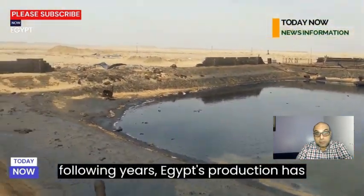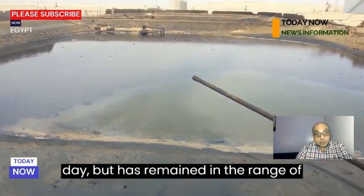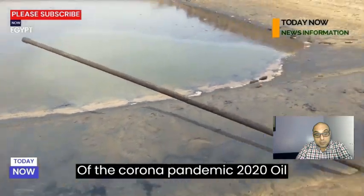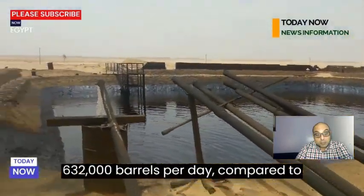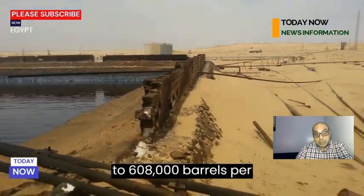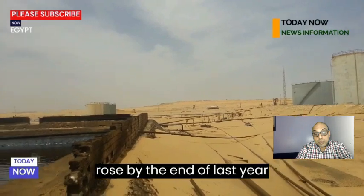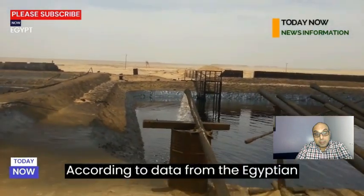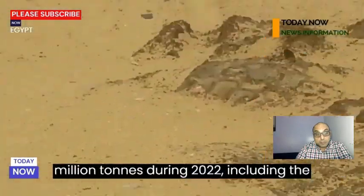Despite mixed performance in the following years, Egypt's production has not since reached 900,000 barrels per day, but has remained in the range of 600,000 to 700,000 barrels per day. By the end of the COVID-19 pandemic year 2020, oil production in Egypt declined to the lowest level since 1981, at 632,000 barrels per day compared to 653,000 barrels per day in 2019. The decline continued to 608,000 barrels per day in 2021, before production rose by the end of 2022 to 613,000 barrels per day.